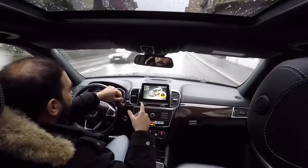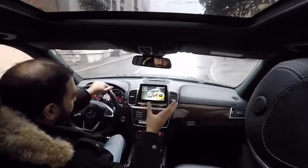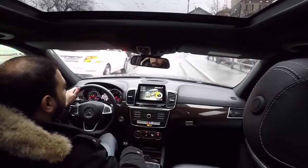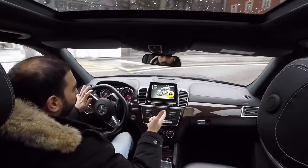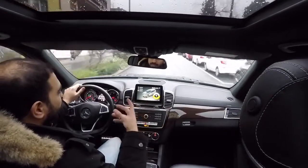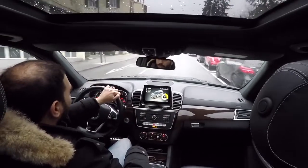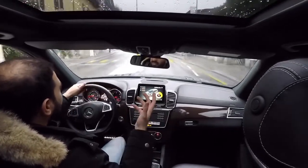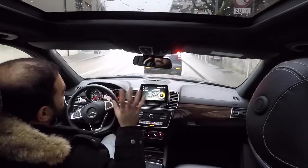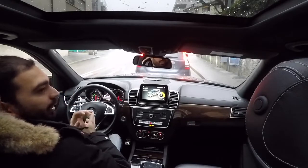Suspension has two settings: comfort or sport. Inside the city, comfort is best to absorb potholes without bothering passengers. On the highway or in sharp corners, sport is a better option — though it's still a big family SUV, not a sports car. Steering also has two settings: comfort and sport. Comfort is easier for city driving; on the highway, sport gives a quicker response in case anything appears in front of you.